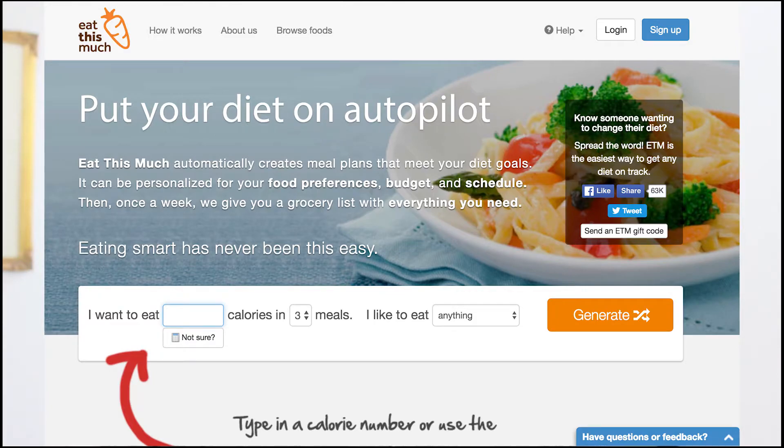If you are helping people lose weight, you definitely want to have a weight loss calculator and a meal planner on your website, which will keep them coming back and using it as a home base for their fitness and weight loss journey.